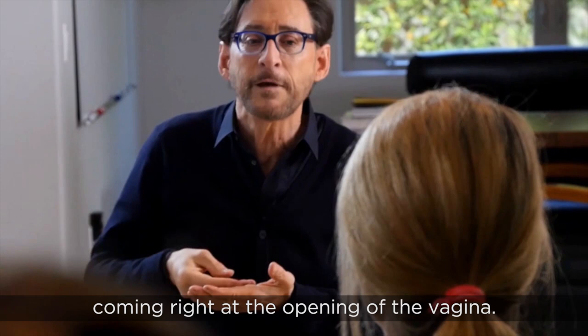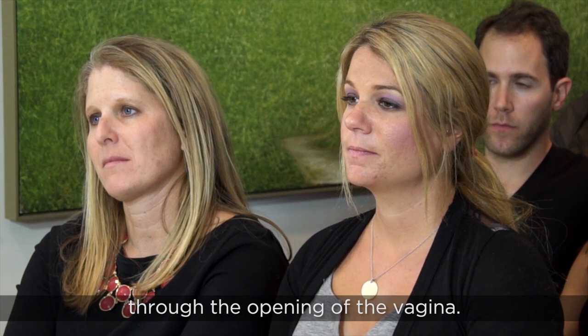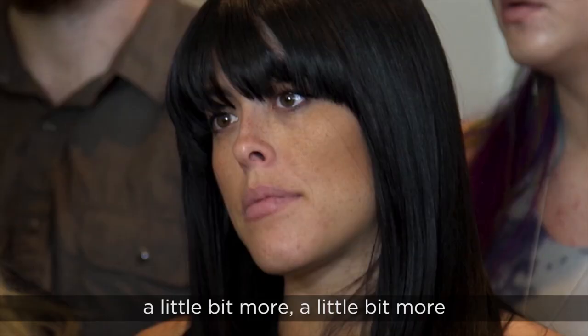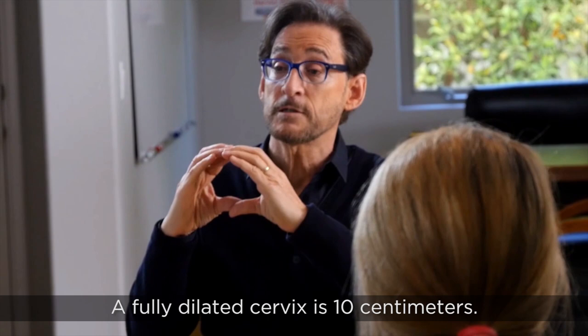That's called crowning — that's when the big deal happens where you have to deliver the baby's head through the opening of the vagina. One of the things that you're doing during that second stage of labor is massaging the opening of the vagina, stretching it to get it to open a little bit more and a little bit more.